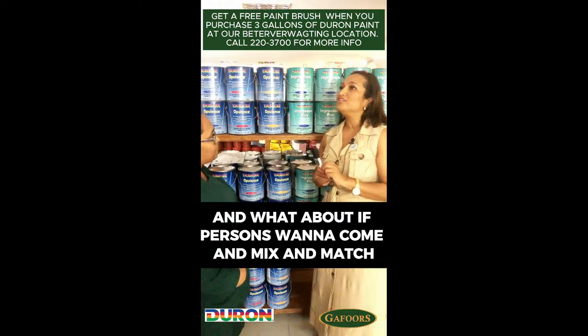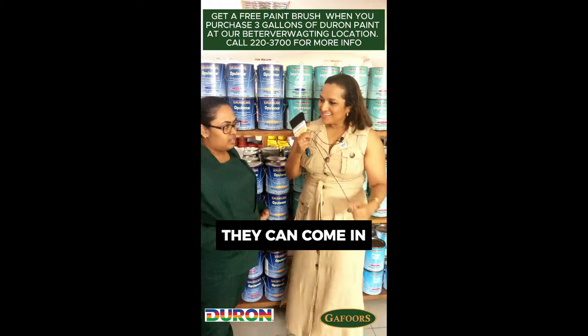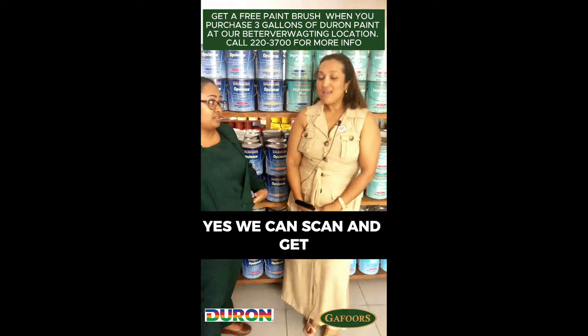What about if persons want to come and mix and match, or they have their own color that they want? Well, they come in, we have the chart, they choose from the chart. If not, they bring a color they want and we scan it — yes, we can scan it and get the color that they want.